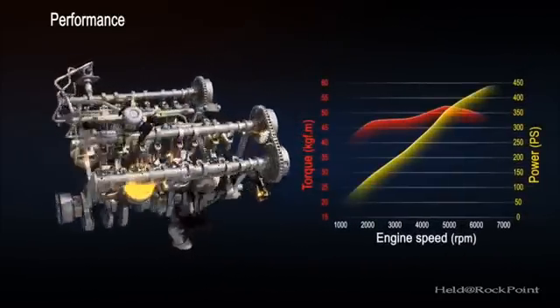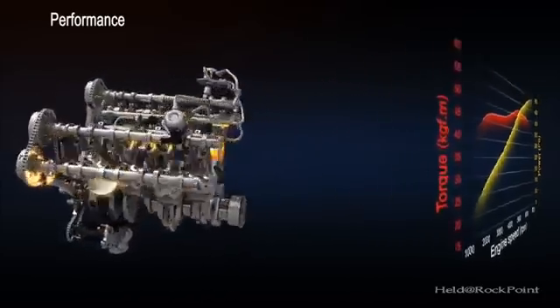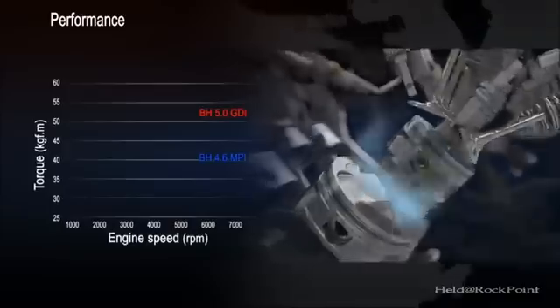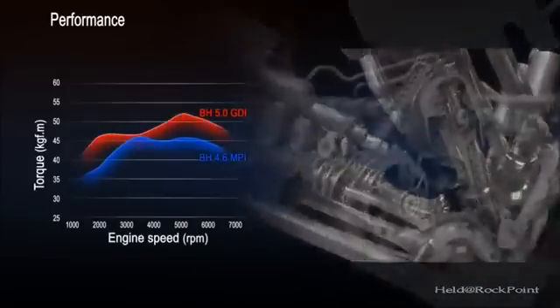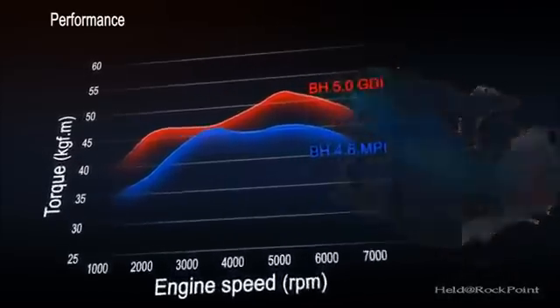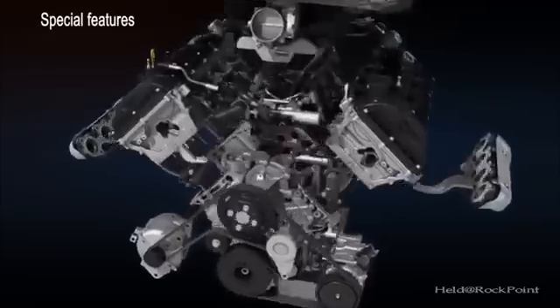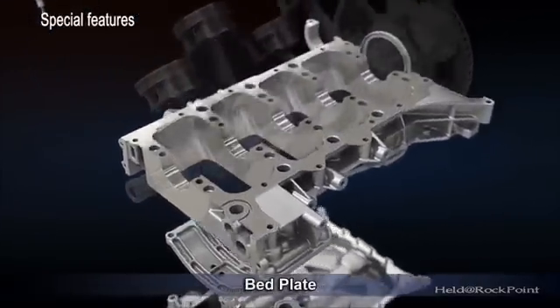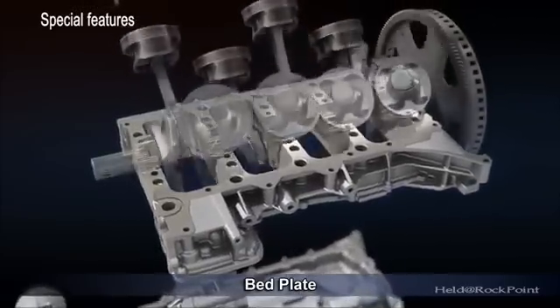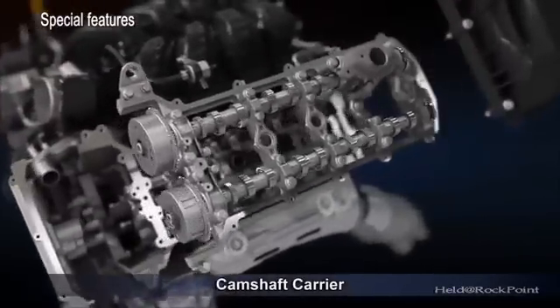In addition to GDI, the TAL 5.0L engine uses other innovative technologies to increase combustion efficiency and performance by 12% when compared to the previous MPI engine. The application of a bed plate improves block structure, and a camshaft carrier improves valve train stability, also improving NVH and durability.